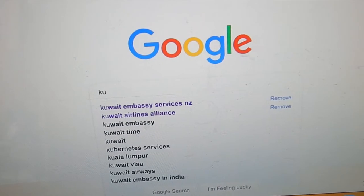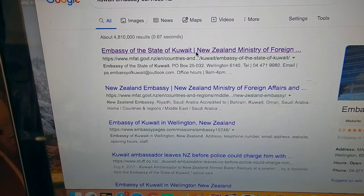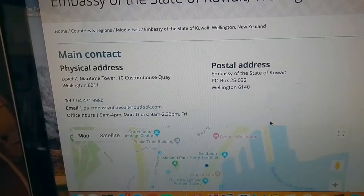I'm sitting at home at Anne's house and I have no idea what to do. When you google Kuwait embassy in New Zealand, I just end up at the New Zealand foreign affairs page, which is not helpful, and there seems to be no website.